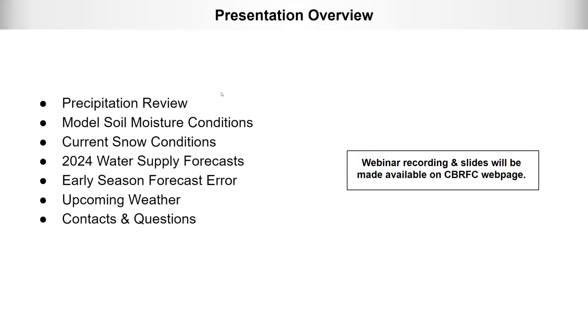Just a quick overview of what we're going to talk about today. We're going to do a quick review of precipitation both from last summer and for the water year so far, look at our modeled soil moisture conditions, then talk about current snow conditions, how those two things are impacting the January water supply forecast, early season forecast error, and then upcoming weather.